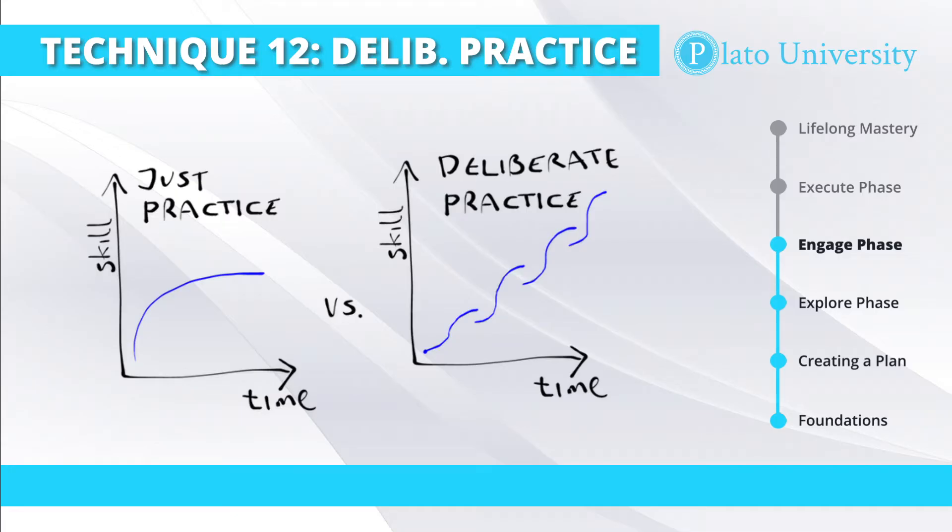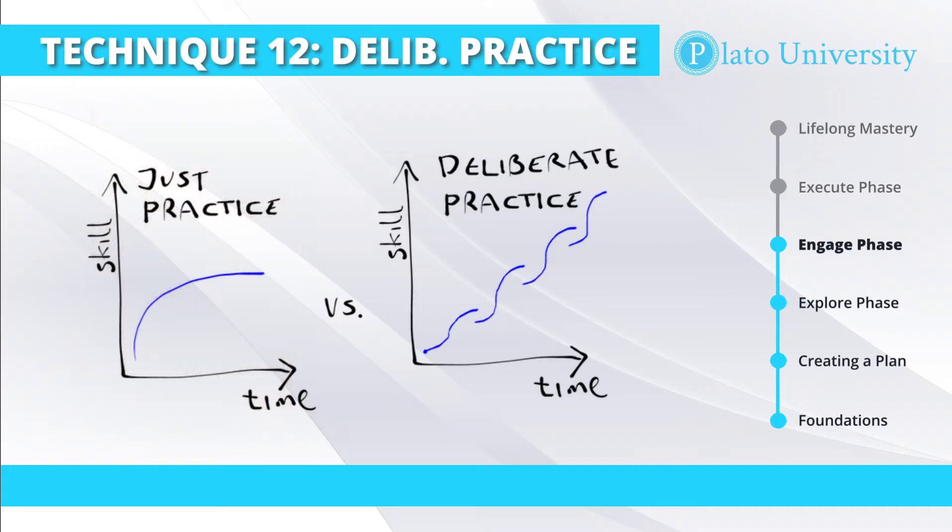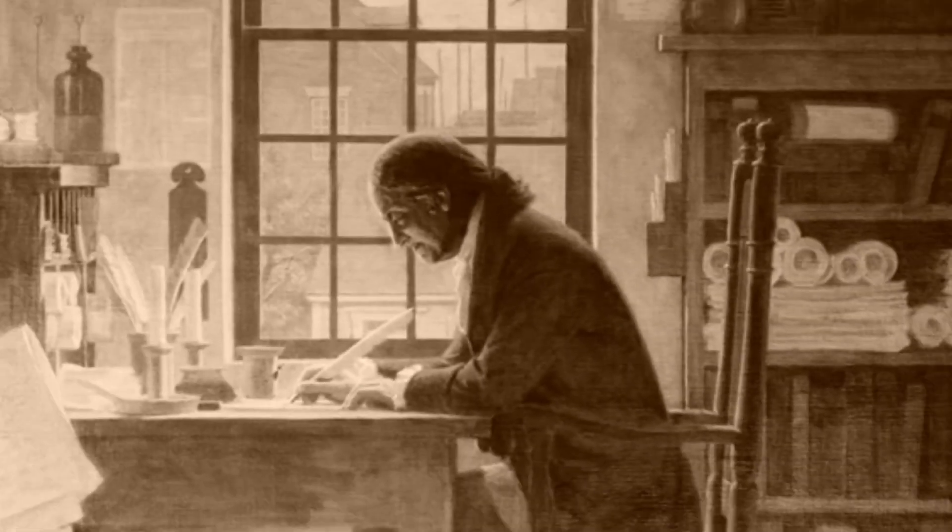One of my favorite examples of deliberate practice is discussed in the book Talent is Overrated by Geoff Colvin. Colvin describes how Benjamin Franklin used deliberate practice to improve his writing skills. When he was a teenager, Benjamin Franklin was criticized by his father for his poor writing abilities. Unlike most teenagers, young Ben took his father's advice seriously and vowed to improve his writing skills.